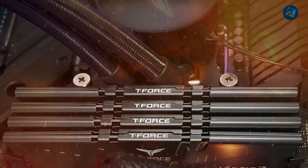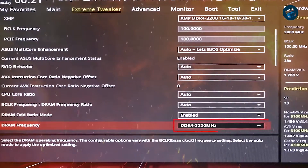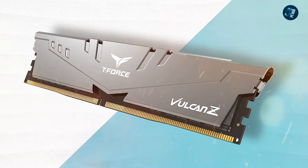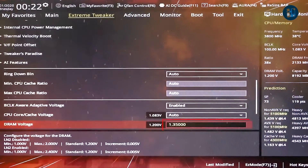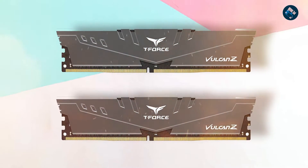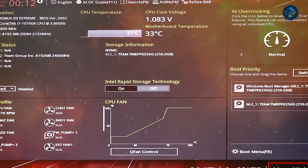One of the standout features of the Vulcan Z is its affordability, making it an excellent choice for users who want high-performance memory without breaking the bank. Despite its lower price point, the Vulcan Z does not sacrifice quality or performance, making it an excellent value for money. Overall, the Team Group T-Force Vulcan Z delivers impressive performance, reliability, and compatibility. Its sleek design, affordable price point, and solid build quality make it an excellent choice for gamers, enthusiasts, and anyone looking for reliable high-performance memory.